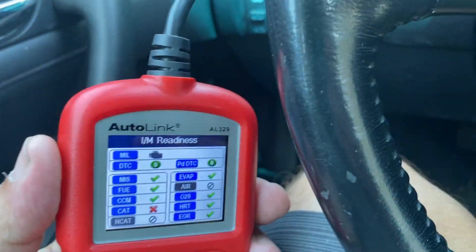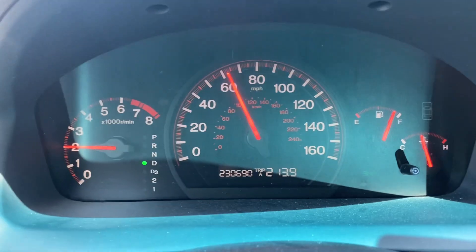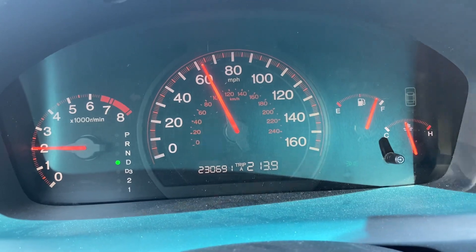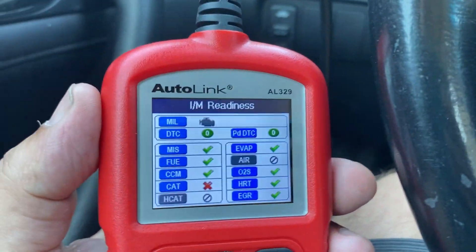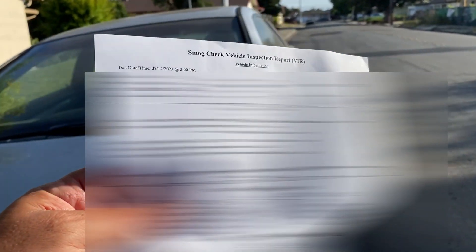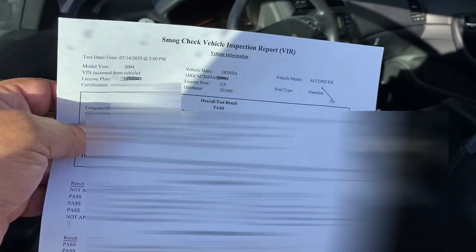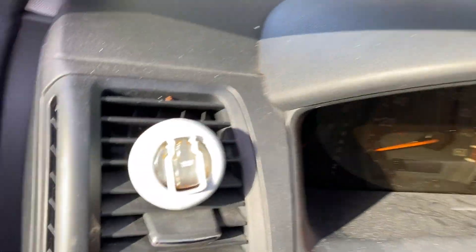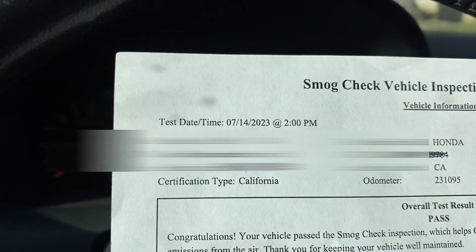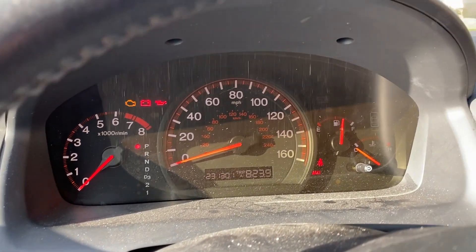We have a vehicle where the catalyst monitor is not getting ready, and it takes a really long time for the check engine light to turn on. This vehicle has 230,000 miles — everybody said it needed a catalytic converter, it had a P420 code. As you can see, I got the vehicle to pass smog without replacing the catalytic converter. The mileage is right there at 231,301.